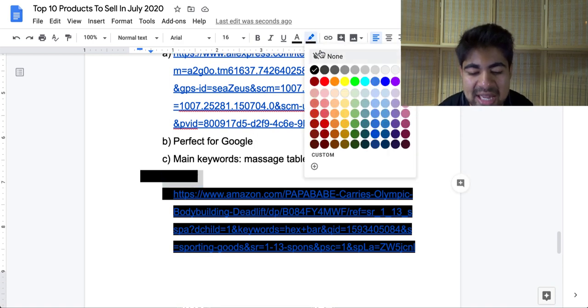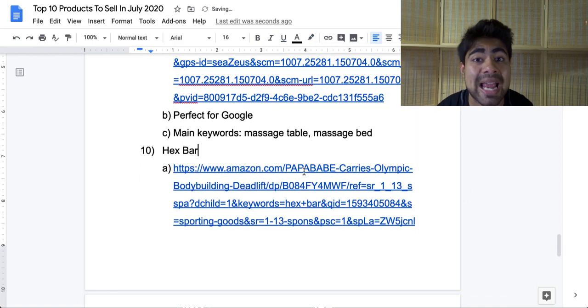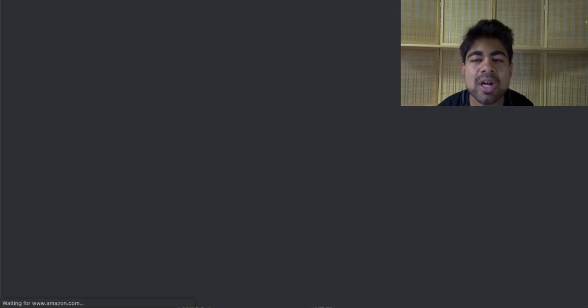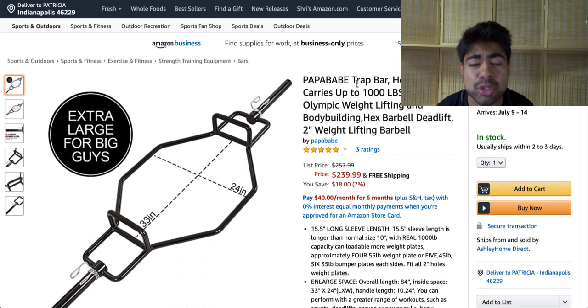Let's move on to our final product, and this is the hex bar. This is a different product because I don't recommend sourcing it from AliExpress, but rather from Amazon. I recently made a video on how to source products from eBay or Amazon — I'll link that in the description below. It is a trap bar, which people can use to work out their trap muscles and is avidly used by people who regularly go to the gym. Of course, the gyms were shut down for a long time, so this product was in very high demand. Considering that things aren't really going back to normal anytime soon and there is a high chance things could possibly shut down again, this product could be ideal for selling right now.